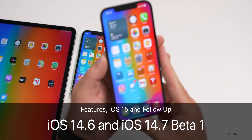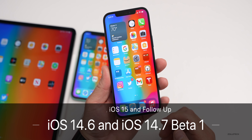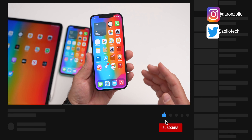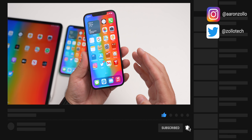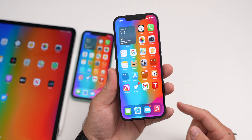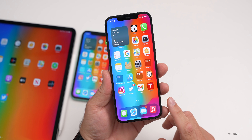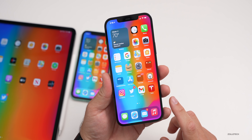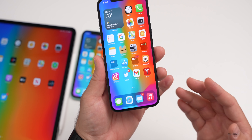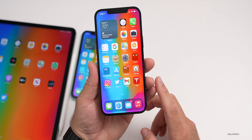Hi everyone, Aaron here for ZolloTech. iOS 14.6 and iOS 14.7 beta 1 have been out for a few days or over a week depending on which one we're talking about. I want to go over the overall experience, battery life, performance, bugs, and more, as well as a couple of additional features and when to expect iOS 14.7.